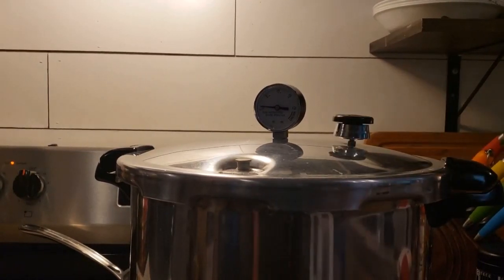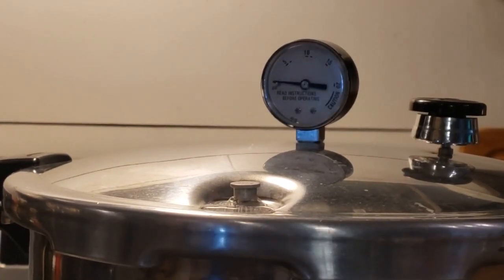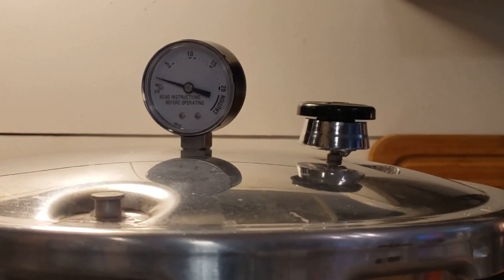I already put my weight on because at this point it had been steaming for a while and venting for at least 10 minutes at a full vent. Then I had to wait for it to come up to 11 pounds of pressure. So we were doing 11 pounds for 20 minutes.